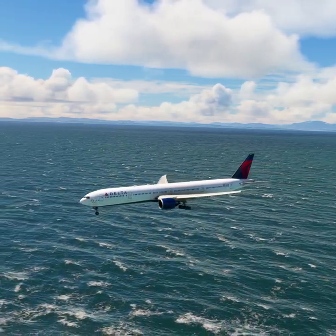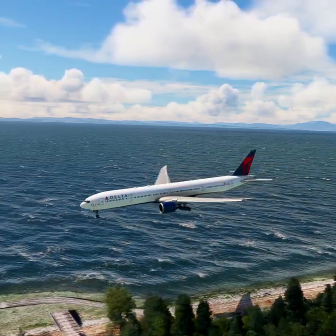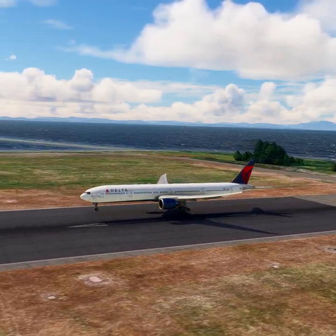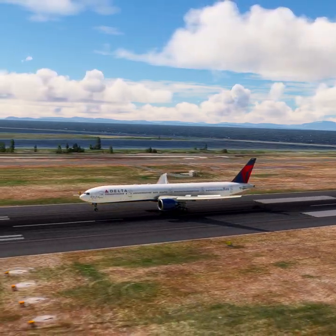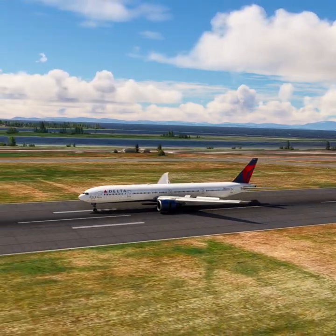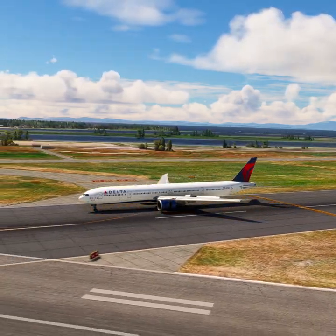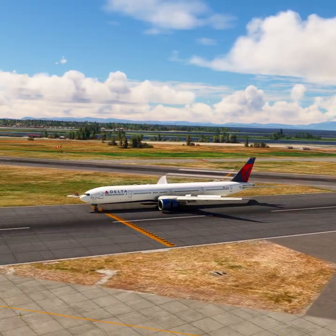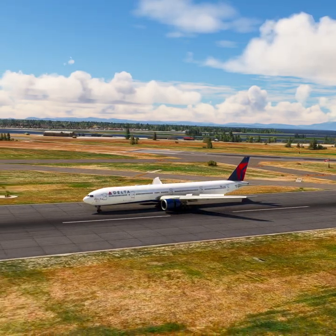Victoria Airport information Romeo. 1800 Zulu. Wind 254 at 31. Visibility 9. Sky condition: few clouds at 2,400 feet, few clouds at 4,700 feet, few clouds at 13,700 feet. Temperature 15. Dew point 13. Altimeter 29.92. ILS runway 27 in use. Landing and departing runway 27. ZFR aircraft say direction of flight. All aircraft read back hold short instructions. Advise controller on initial contact. You have Romeo.